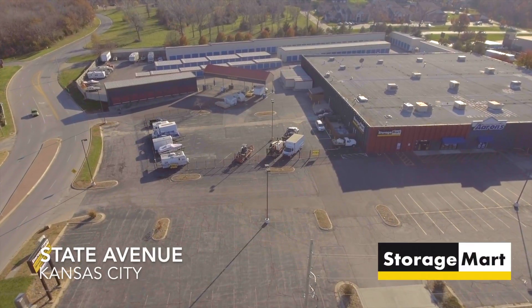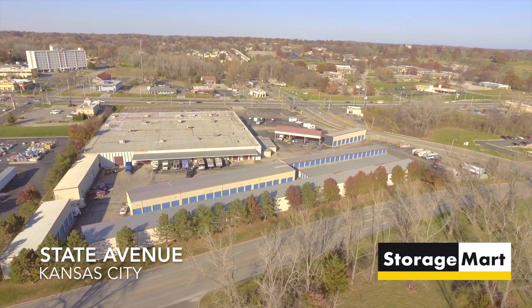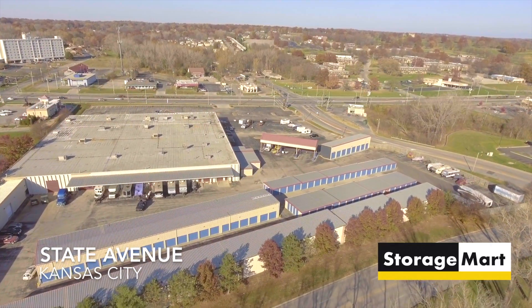The Storage Mart at the corner of State Avenue and North 74th in Kansas City is conveniently located just west of the intersection of I-70 and I-635.